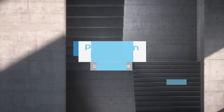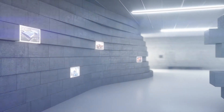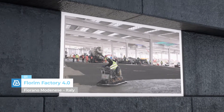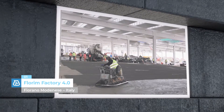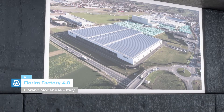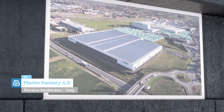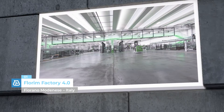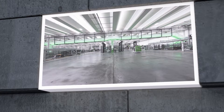Florin Factory 4.0, Fiorano-Modinese, Italy. A concentration of technology and automation extending over an area of 48,000 m² of Mapecrete System concrete flooring. The factory is dedicated exclusively to the processing and logistics of large ceramic slabs.